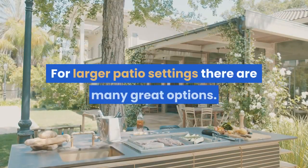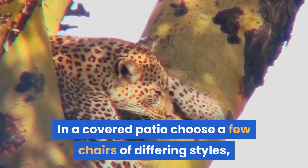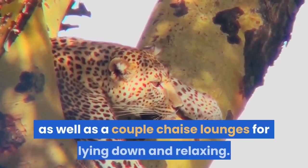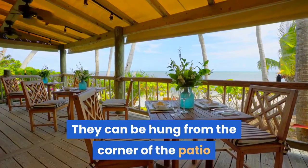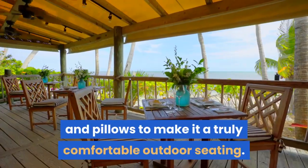For larger patio settings there are many great options. In a covered patio, choose a few chairs of differing styles, including comfortable chairs as well as a couple of chaise lounges for lying down and relaxing. Another great idea is a hammock. They can be hung from the corner of the patio and covered with blankets and pillows to make it a truly comfortable outdoor seating.